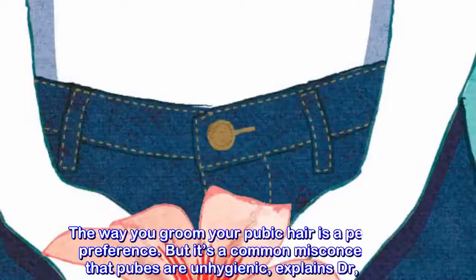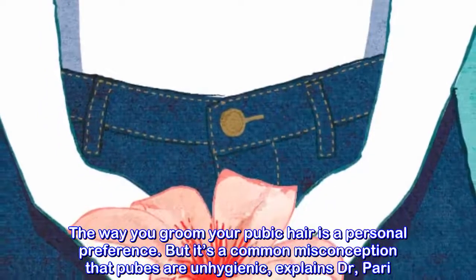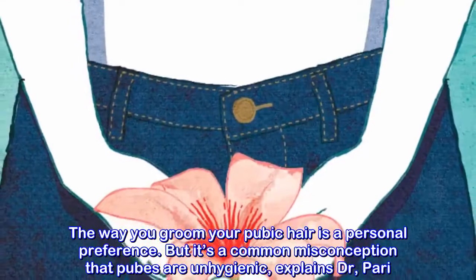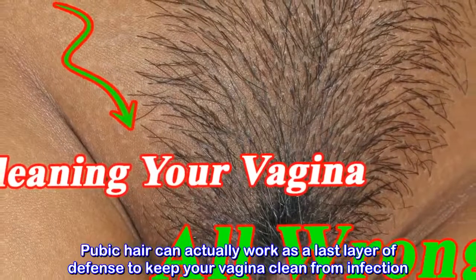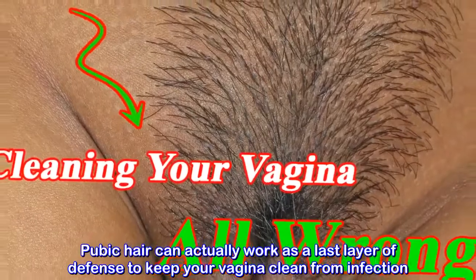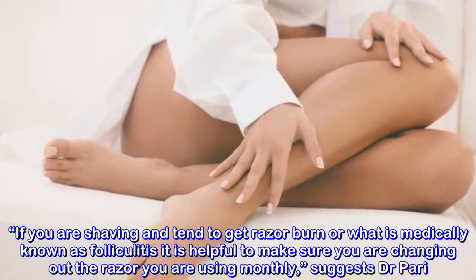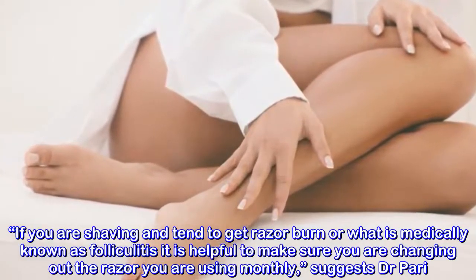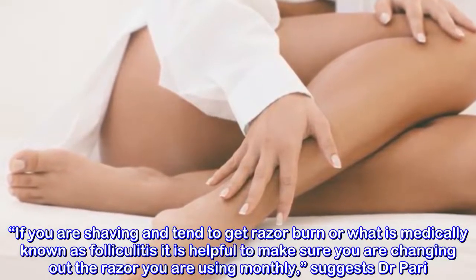Mistake six: you feel like you have to shave to keep things tidy. The way you groom your pubic hair is a personal preference, but it's a common misconception that pubes are unhygienic. Pubic hair can actually work as a last layer of defense to keep your vagina clean from infection. If you are shaving and tend to get razor burn — medically known as folliculitis — make sure you are changing out your razor monthly, suggests Dr. Pari.